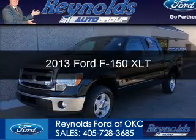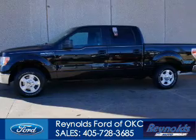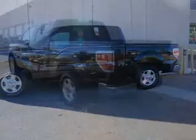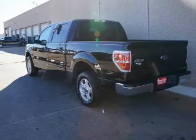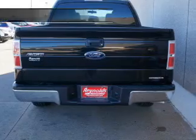This is a used 2013 Ford F-150. It's powered by rear-wheel drive, a 5-liter 8-cylinder engine, and a 6-speed automatic transmission. With fewer than 20,000 miles, this vehicle has a long road ahead.